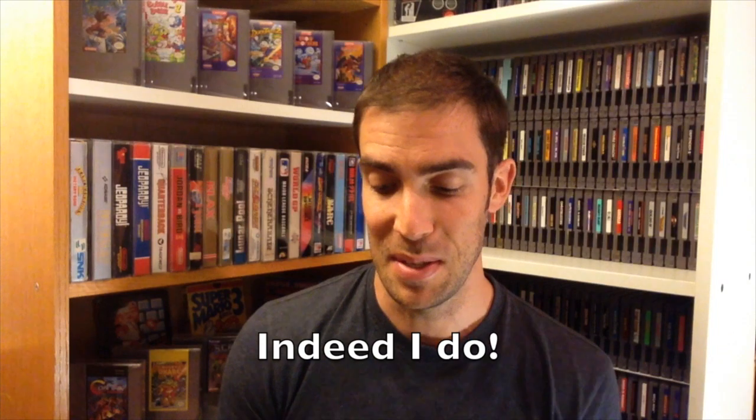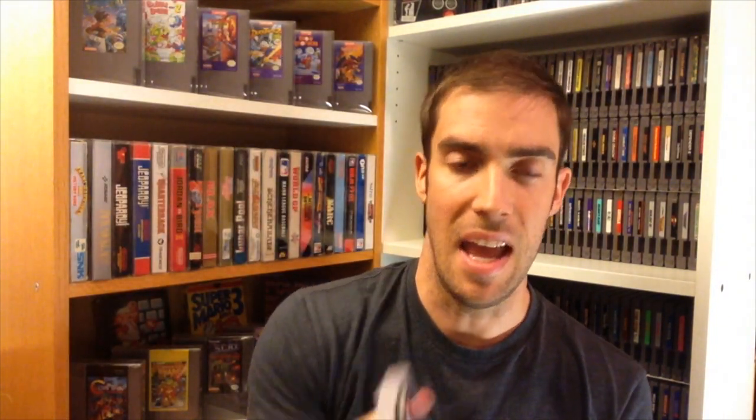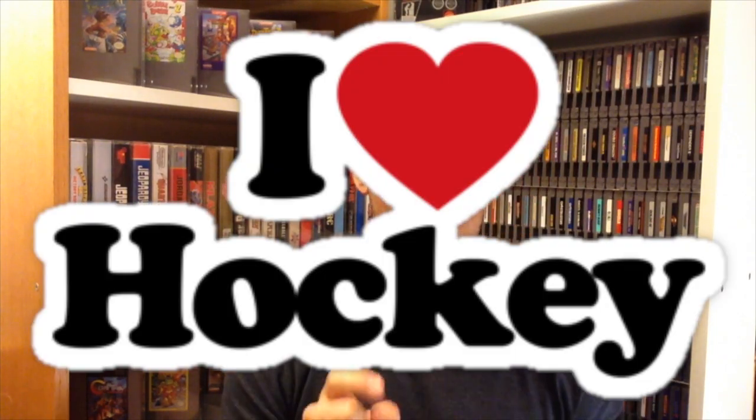They also gave me a couple of free games, and I like free games. I got NBA All-Star Challenge, Super Pinball, and MLBPA Baseball — clearly I'm a baseball fan because I had to look at that acronym. If that was hockey it'd be NHL, which I'd know already. So I got those three for free.